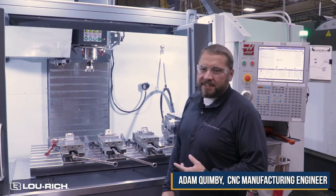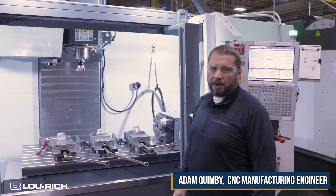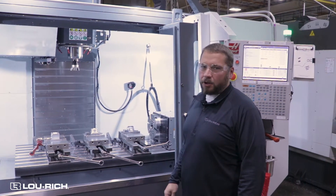Hi, I'm Adam Quimby. I'm the CNC manufacturing engineer here at Lurich, and I am here to talk about our new VF5 SS 4-axis vertical mount.